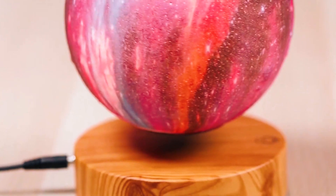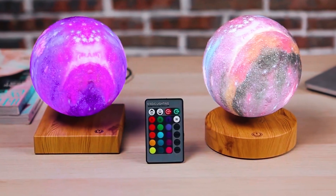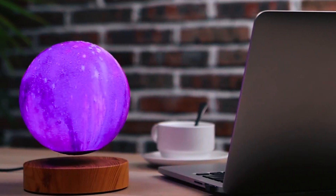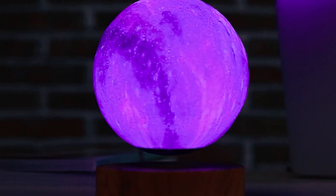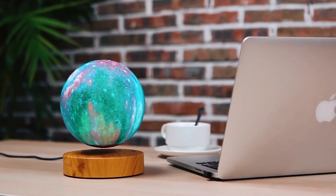There are no cords or built-in batteries to worry about. This lamp is not only a stunning decor piece, but also a unique gift for special occasions. Plus, it comes with a two-year warranty, providing peace of mind. Experience the enchantment of the levitating moon in your home.